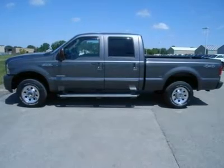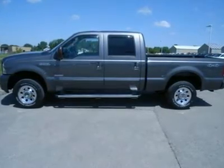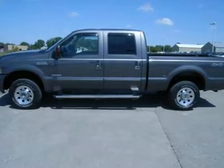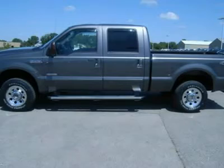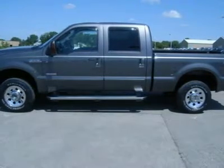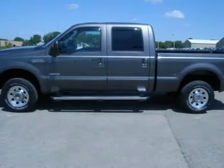One owner, 6.0 liter Power Stroke diesel, full four-door crew cab, short box. XLT sport package which includes painted bumpers, door handles, grille, and black sport cloth captain's chairs. Automatic transmission.